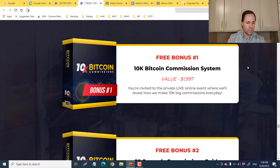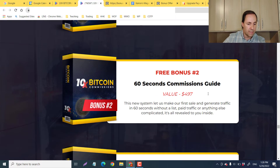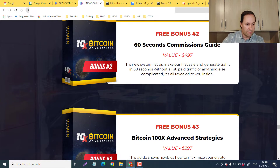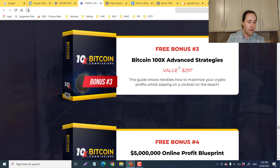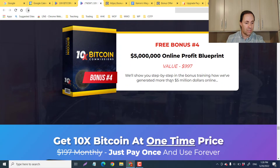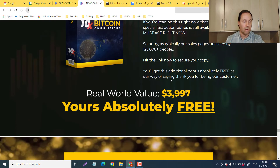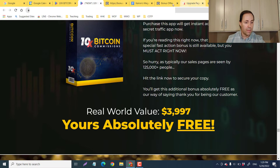Here are the vendor bonuses. Bonus one: the $10,000 Bitcoin Commission System — you're invited to a private live online event revealing how to make $10,000 in big commissions every day. Bonus two: the 60-Second Commission Guide valued at $500, teaching you how to make a lot of money in 60 seconds without a list or paid traffic. Bonus three: Bitcoin 100 Times Advanced Strategies valued at $300, showing newbies how to maximize crypto profits. Bonus four: the Five Million Dollar Online Profit Blueprint. All of this is valued at $4,000 and you get 180 days to use it.